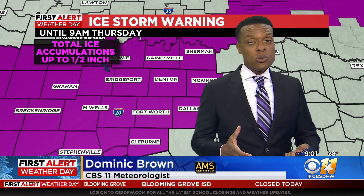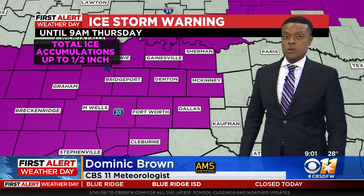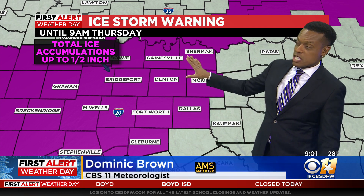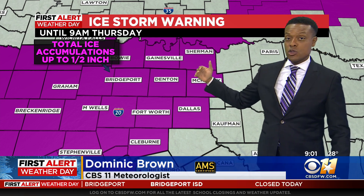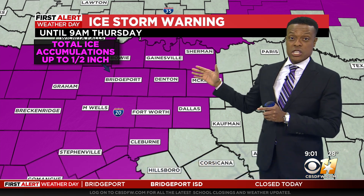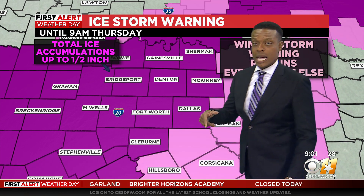At this point, we know with this ice storm warning for most of the Metroplex, including most of North Texas, we're going to see accumulations of ice about a half an inch, or at least up to a half an inch. That's bad news. We're expecting pretty bad conditions over portions of this area until at least 9 o'clock tomorrow morning.